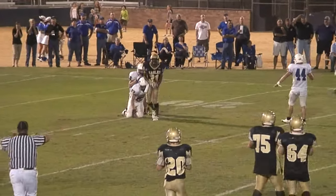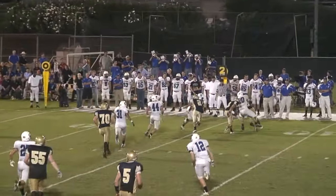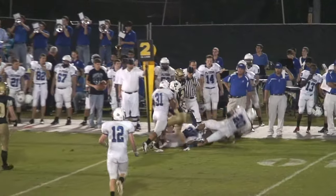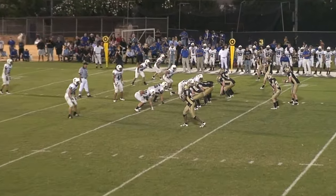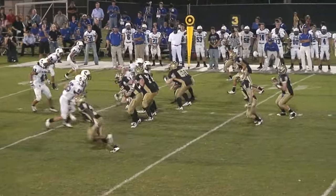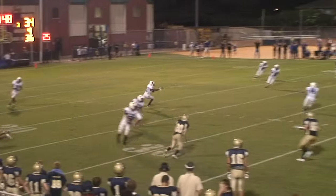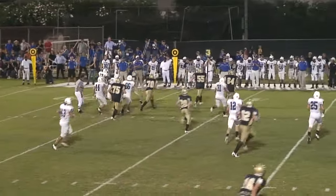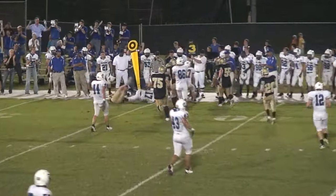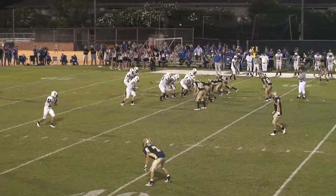Incomplete pass, pass out to Camden Joubert, he's tackled there by number 20. Ball is intercepted by number 17, Steven Martinez, and he's tackled there by number three, Josh McKenzie. First and ten for the Flyers.